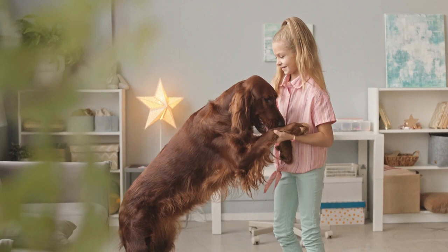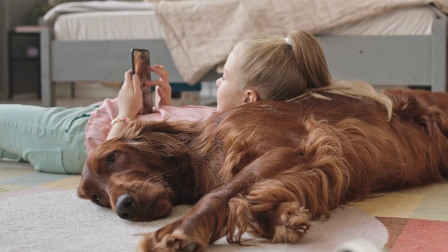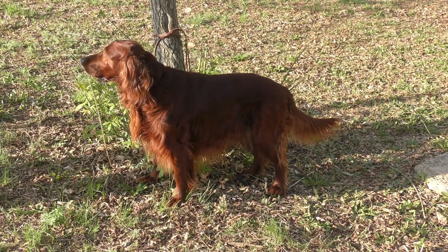Training an Irish Setter — Getting Started. Begin early: start training your Irish Setter as early as possible, preferably when they are still a puppy. This will establish good habits and help prevent undesirable behaviors from forming.